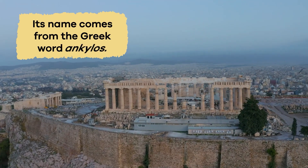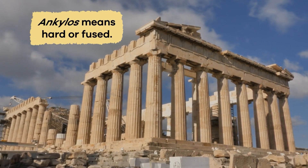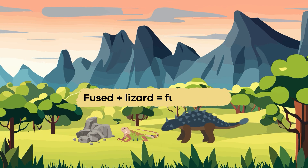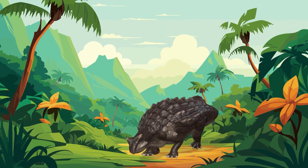Its name comes from the Greek word ankylos. Ankylos means hard or fused. You already know that saurus means lizard. Put them together and you get fused lizard, and fused lizard perfectly describes this dinosaur.